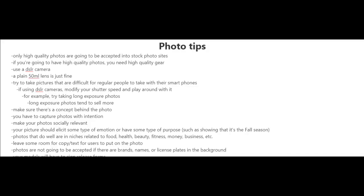Photos that do well are in niches related to food, health, beauty, fitness, money, and business. You also have to remember to leave some room for copy and text for the users to put on the photo.